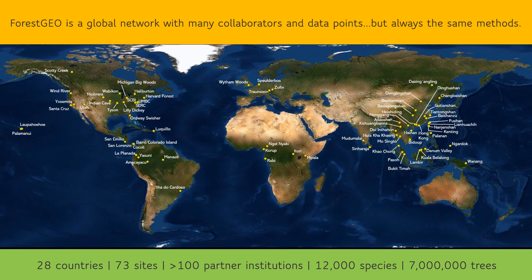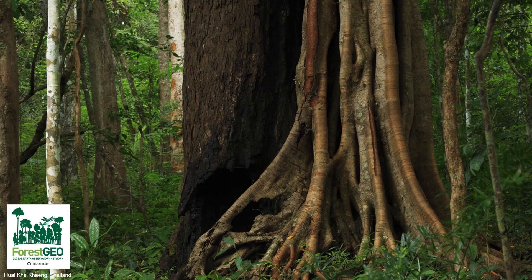Altogether, our network has censused over 7 million trees spanning more than 12,000 species — that's about 20% of the world's known tree diversity. Especially when we consider the urgency of climate change, we know that forests are critically important because they store about half of the world's carbon.